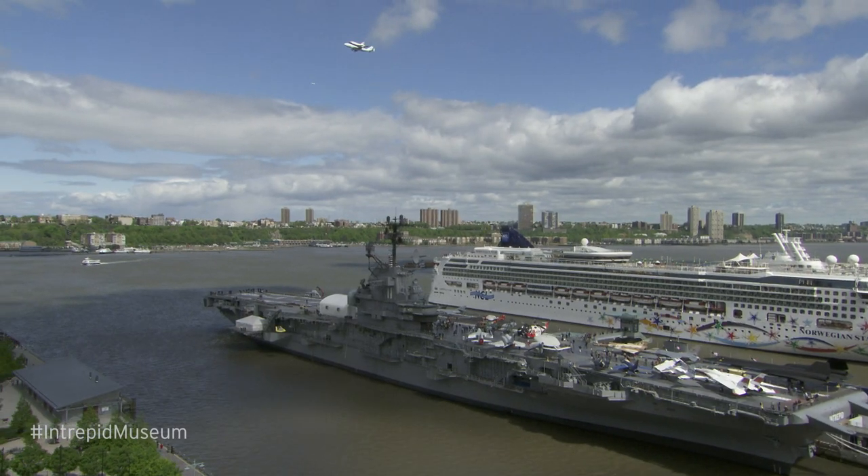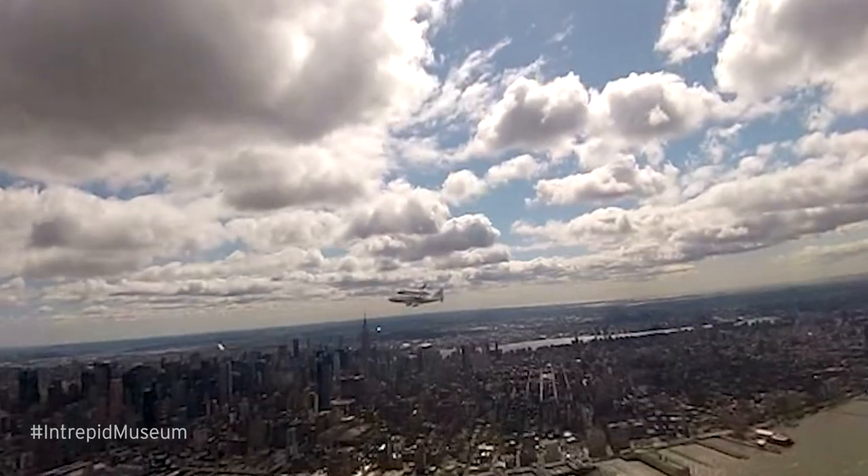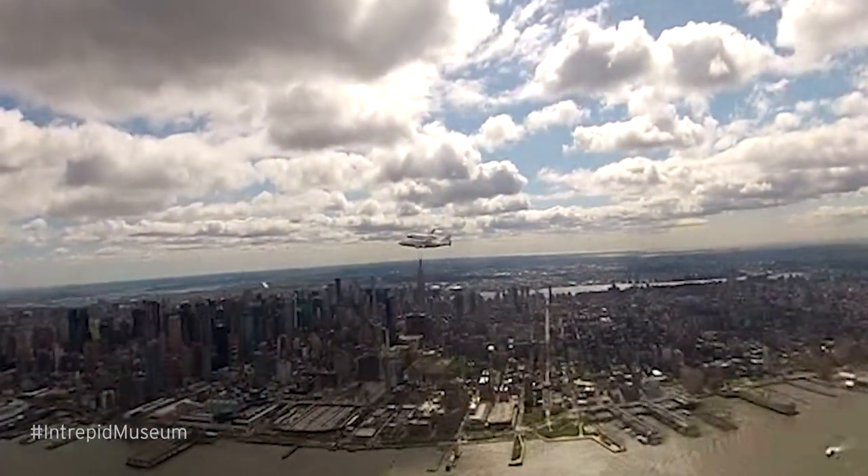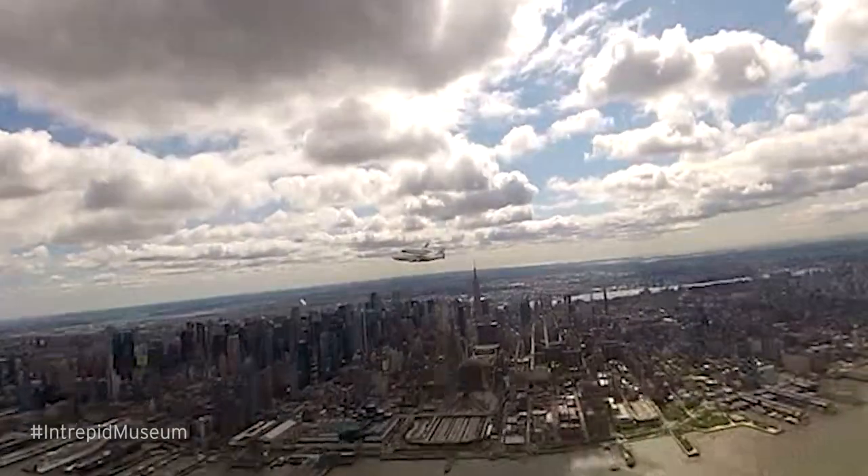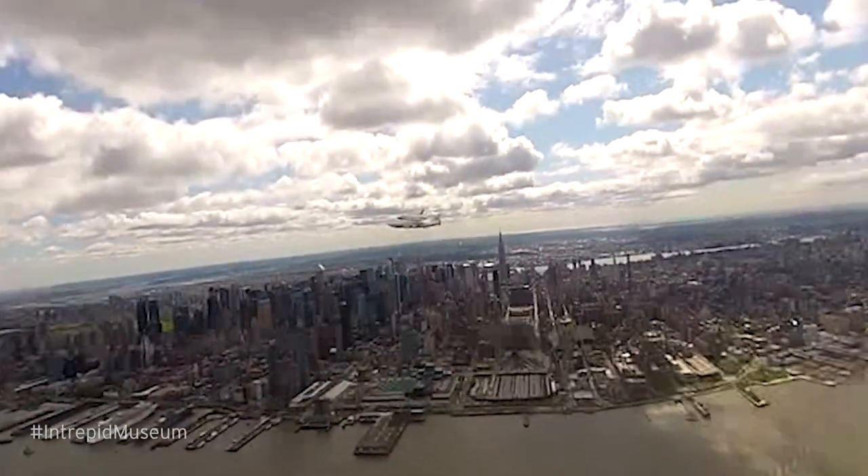While en route to JFK Airport, Enterprise would make flyby appearances over the Hudson River, the Statue of Liberty, the George Washington and Verrazano Narrows Bridges, as well as several other landmarks in the city.